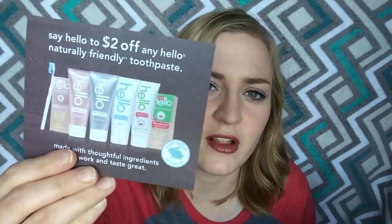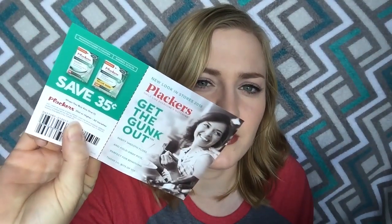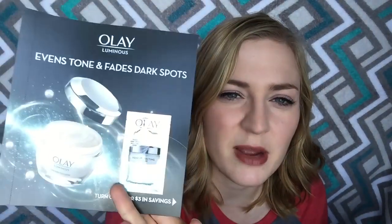At the bottom of the box there are several little papers and samples. There's a two-dollar-off coupon for the Hello toothpaste — that's a pretty good coupon, though it might be expensive toothpaste. There's a little card for the Plackers with a 35-cent-off coupon on the back, and a card about the Body Fantasies. We also have a little sample of Olay — the tone perfecting cream — just a little foil packet, with a three-dollar-off coupon on the back.